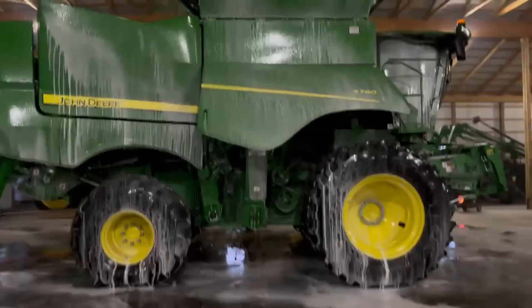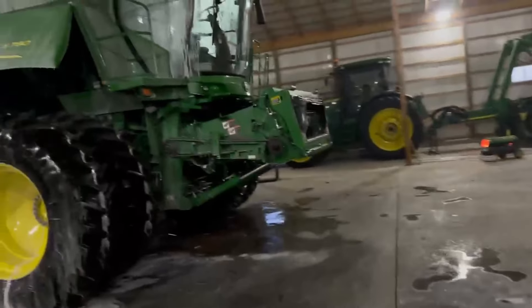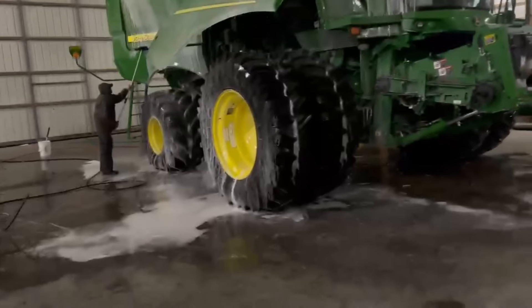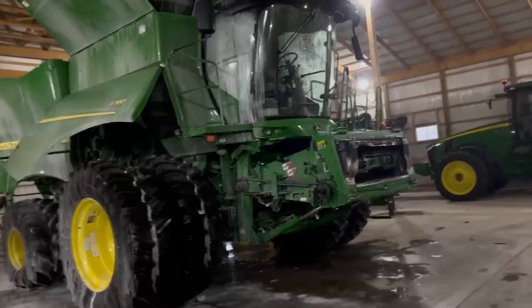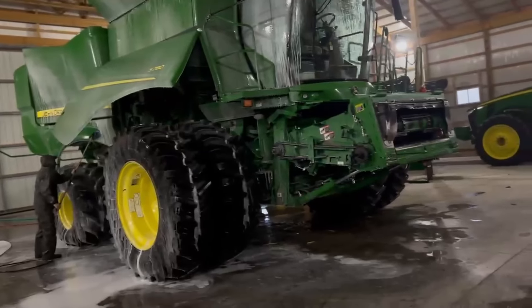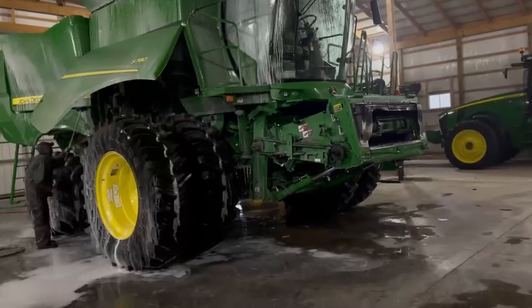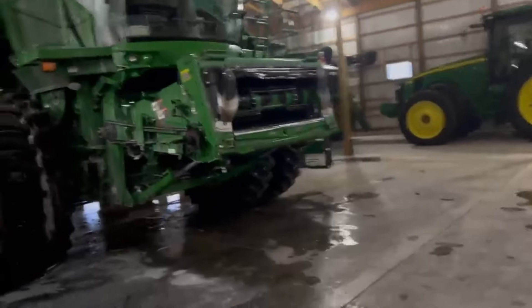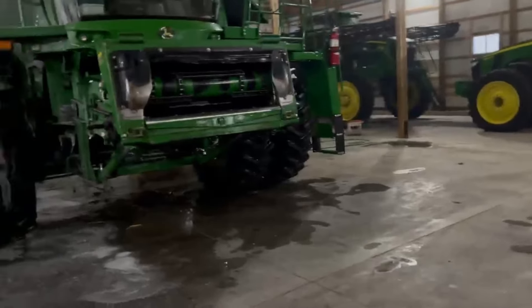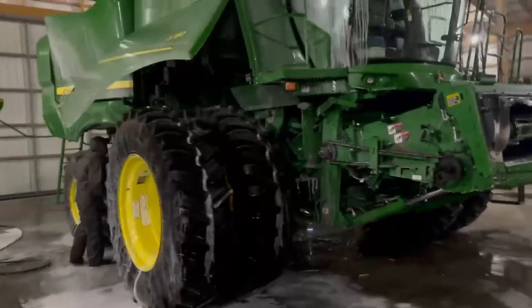We're getting the combine washed here. It's me and Brad down here — he just got it foamed down. We finished spraying it off this morning. There were just a couple things, like we had to get the auger up in the tent. Just little stuff like that. Brad's getting started scrubbing on it, but it's looking pretty good so far — it's pretty green, like it should be.